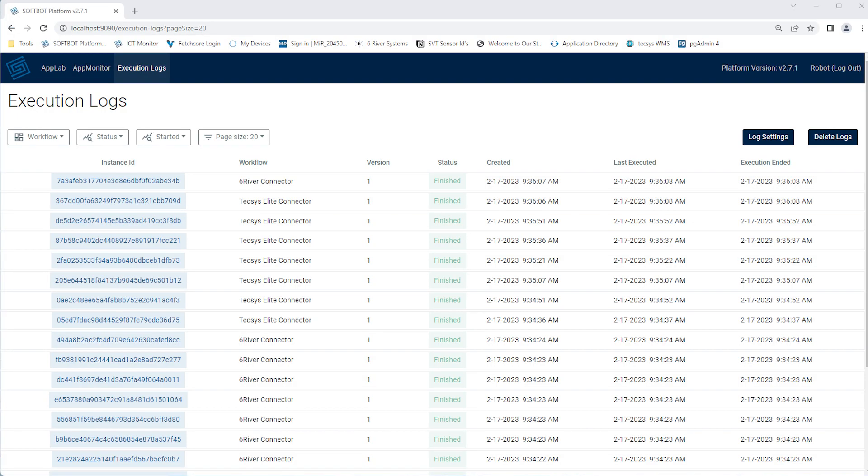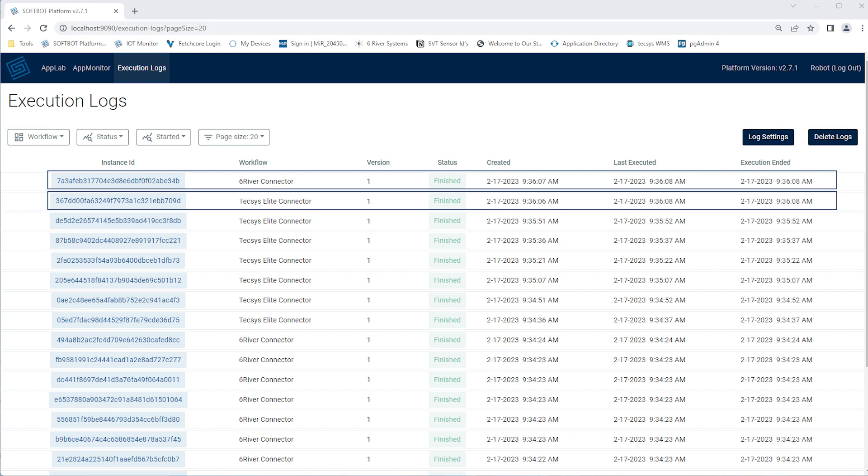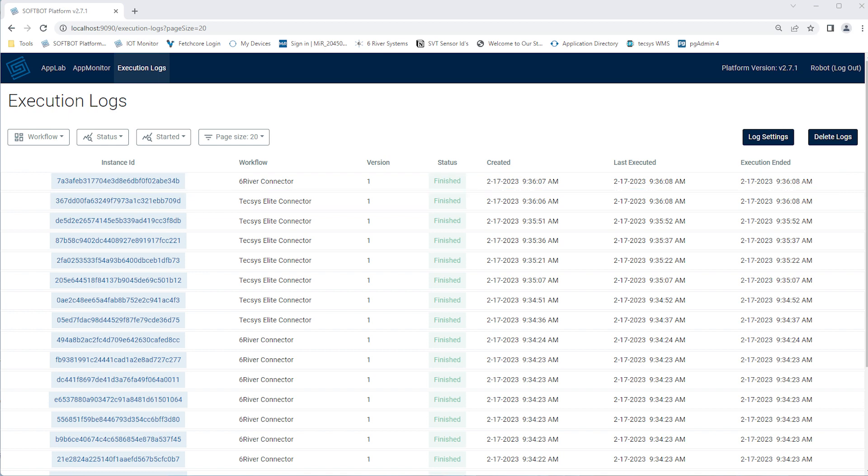This is the SoftBot platform's execution logs. Every event is documented here with a status update on whether it was successful or it faulted. You can see an event from Texas and directly above that an event from SixRiver systems, meaning the SoftBot platform received or published data to those systems.